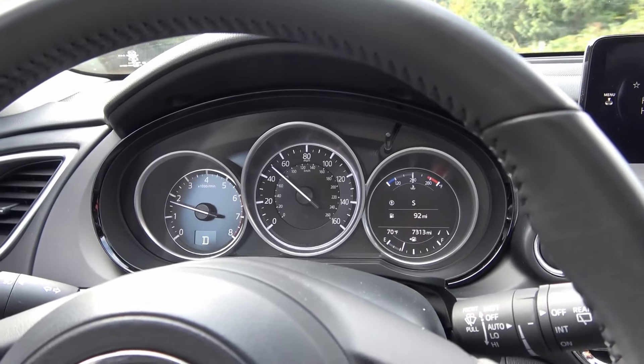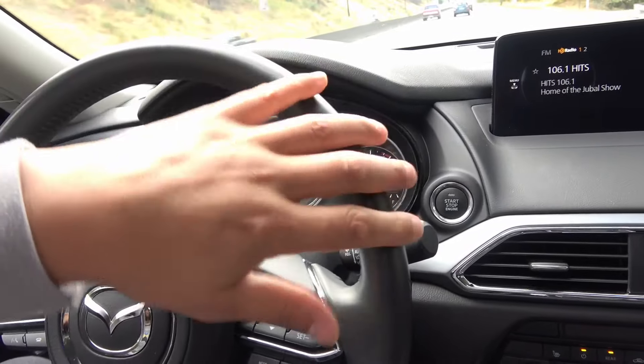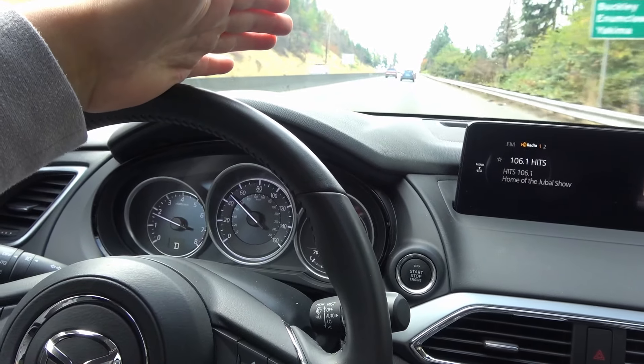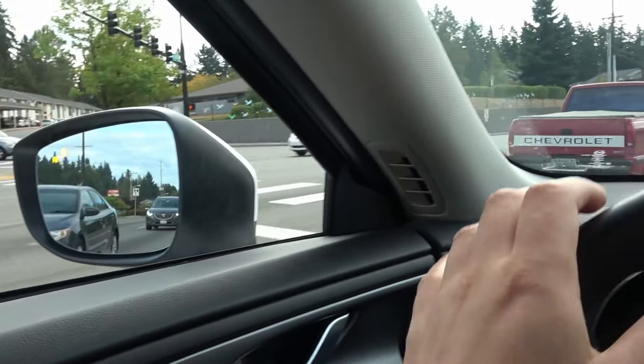Technology has improved a lot — this turbo four outperforms V6s with better fuel economy. It's a great package. Go test drive one and let me know in the comments what you think — CX-9 or CX-5, which one's better? Now let's test the lane keeping assist: if the car drifts over the line, you get a little vibration feedback in the steering wheel and it actually steers the car back toward the center of the road — a very nice feature.